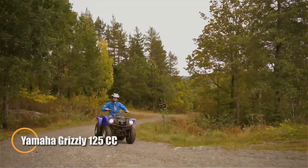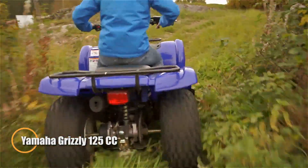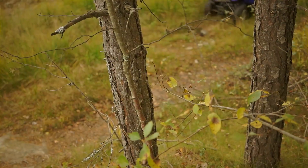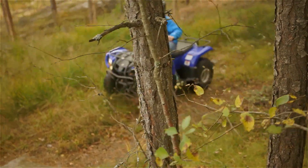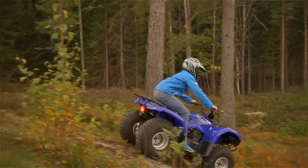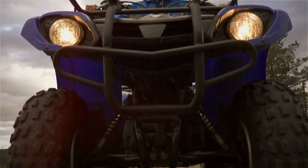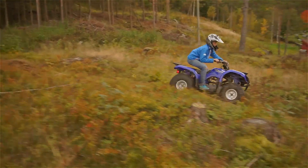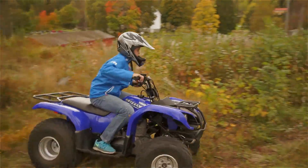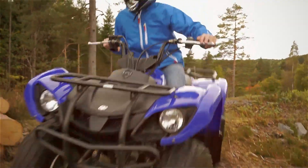The Grizzly 125cc is a dependable all-terrain vehicle built for both new and seasoned riders. Compact yet capable, it's ideal for trail adventures, light chores, or simply exploring the outdoors. Powered by a 124-to-125cc air-cooled four-stroke engine, it delivers smooth, manageable power that's easy to control but strong enough for off-road fun and utility use. With its automatic transmission and simple controls, anyone can hop on and ride with confidence.